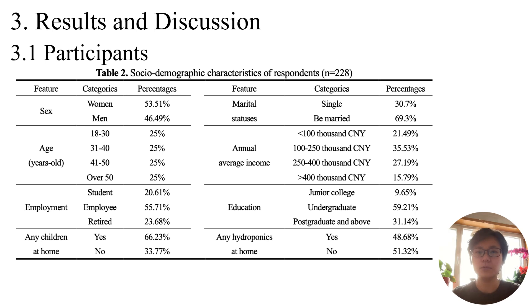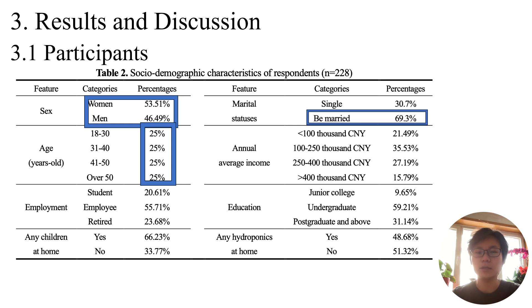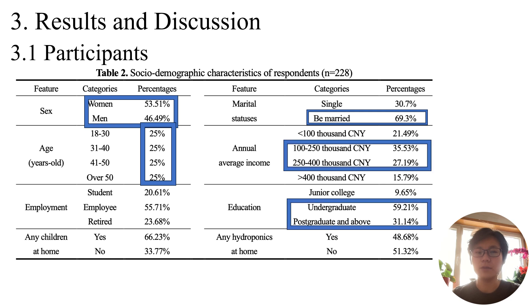In Table 2, survey respondents' socio-demographic characteristics reveal a balanced gender distribution — 46% male and 54% female — and diverse age groups with 25% in each bracket. The majority were married, highly educated, and had an annual income of 100 to 400 thousand Chinese yuan. It is worth noting that 49% reported purchasing a home hydroponic kit.